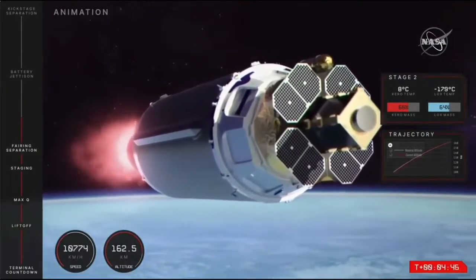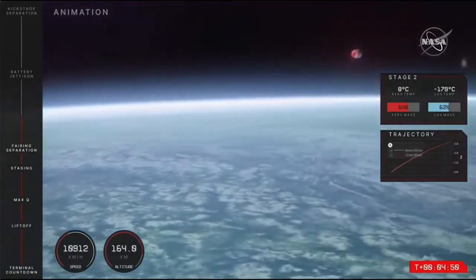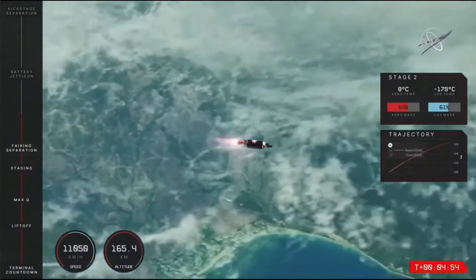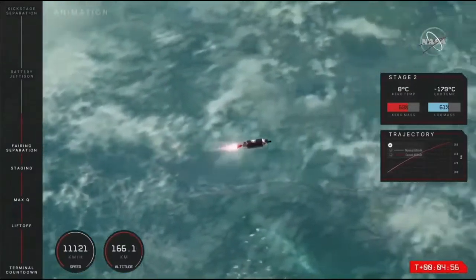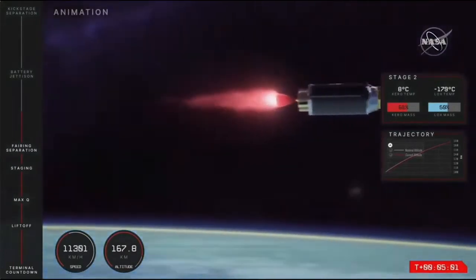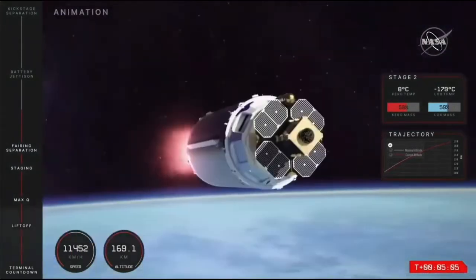The engine fires all the way to orbit with the batteries powering it, but like all batteries, these ones get depleted of power, and we'll need to swap them out with a new set to keep the system running. We call that a battery hot swap, and that moment is coming up shortly — we will hopefully hear that on mission control comms.